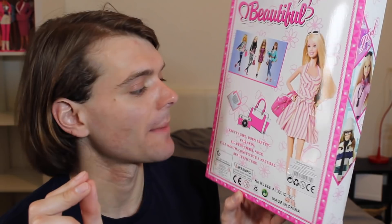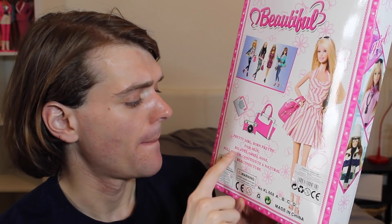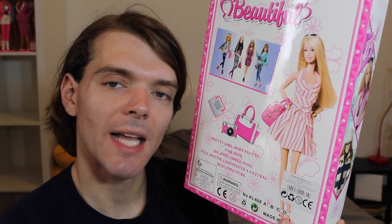And then this was the bit I found a little bit off-putting about this doll. Down here it says: 'Pretty girl. Born pretty. Fair skin. Big eyes. Small nose. Full mouth. Constitutes a natural beauty picture.' That's not very inclusive, is it? This is just reinforcing horrible beauty standards. I'm going to put it down to bad translation or cultural differences, but some of these things just sound awful. Not very nice.